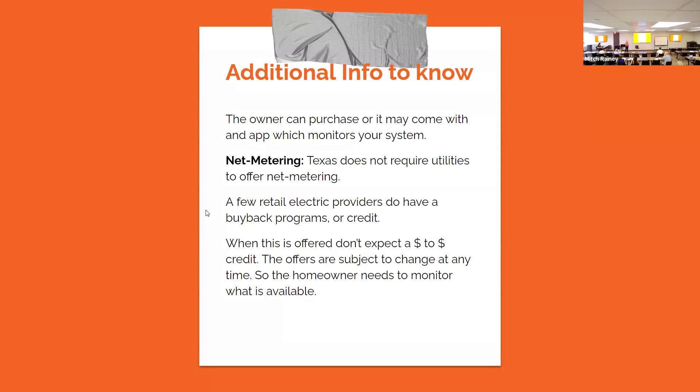The net metering terms can change, so you need to stay current with your utility provider. They may credit you back at half of the going rate for electricity you're not using — and the rate varies month to month. You'd have to look at the individual contract with that provider. For example, instead of giving you half they might only give you a quarter, or they might give you one and a half. Once you purchase the property you'll have a different provider, so it's definitely going to be different.